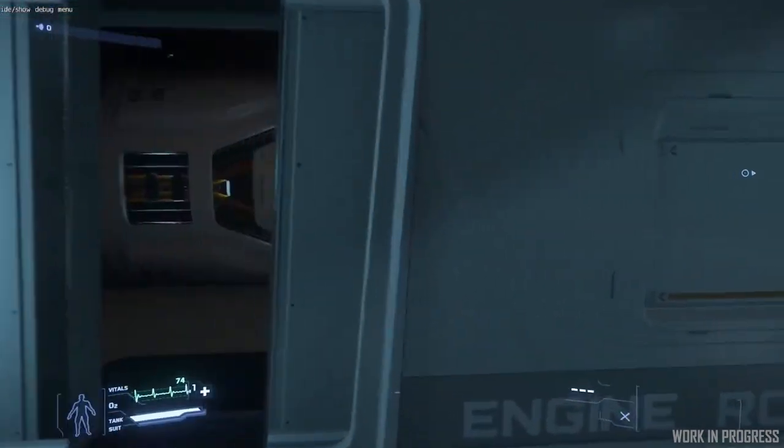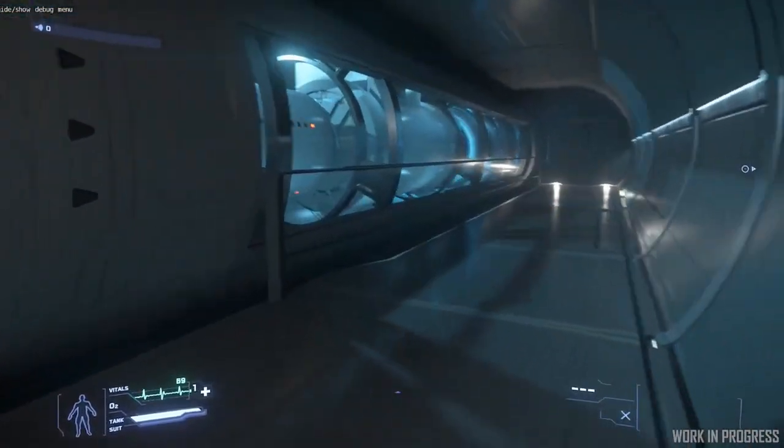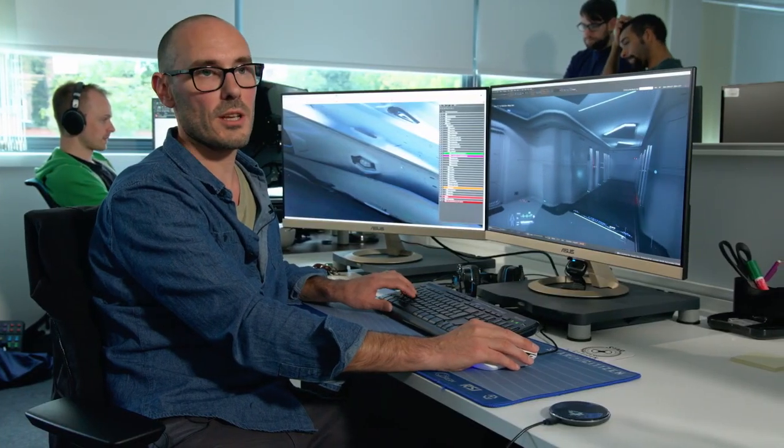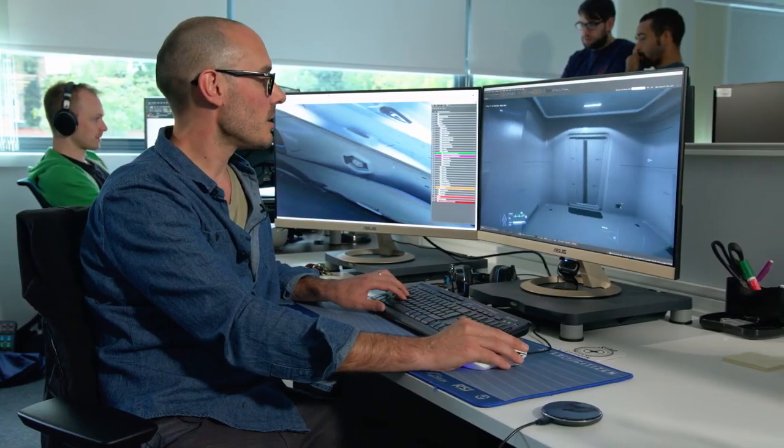We've got the engine rooms with twin engines either side. Quickly going up these stairs, I'm going to quickly just go through the rest of this deck and walk you through to the hangar.